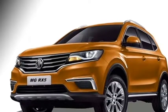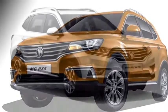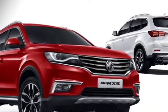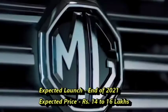The SUV is packed with a number of standard safety features which include ABS with EBD, engine immobilizer, ISOFIX child seat mount, dual front airbags, electric brake assist, electric stability control, and a rear parking camera with sensors.